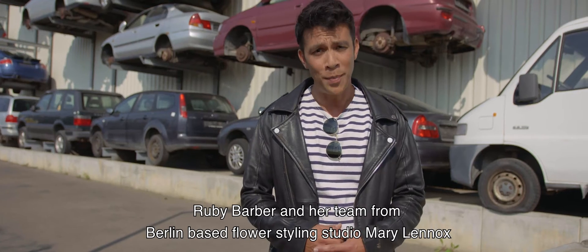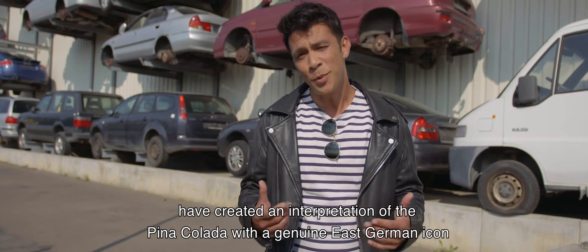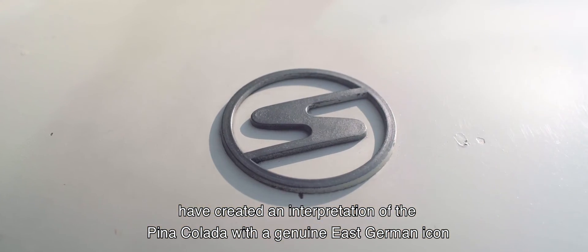Ruby Barber and her team from Berlin-based flower styling studio Mary Lennox have created an interpretation of the Pina Colada with a genuine East German icon, the Trabant.